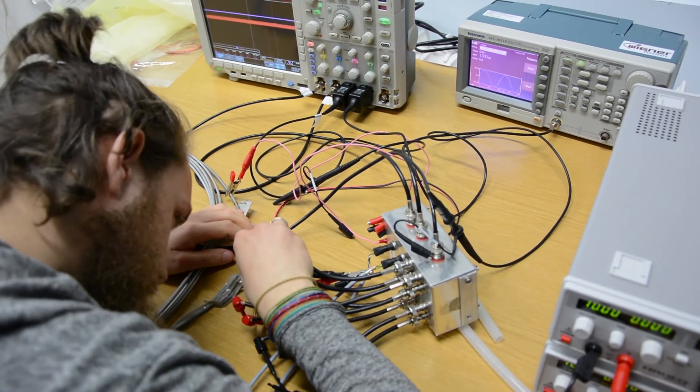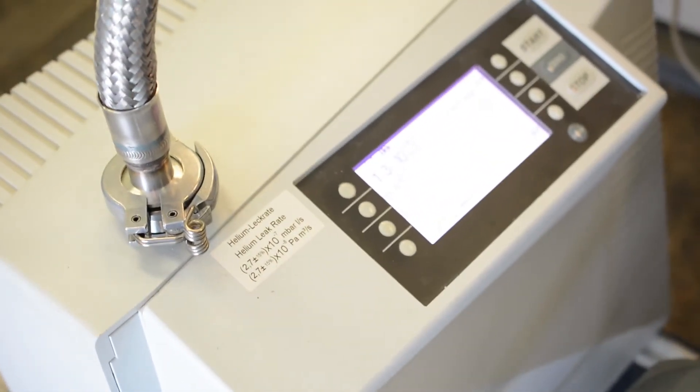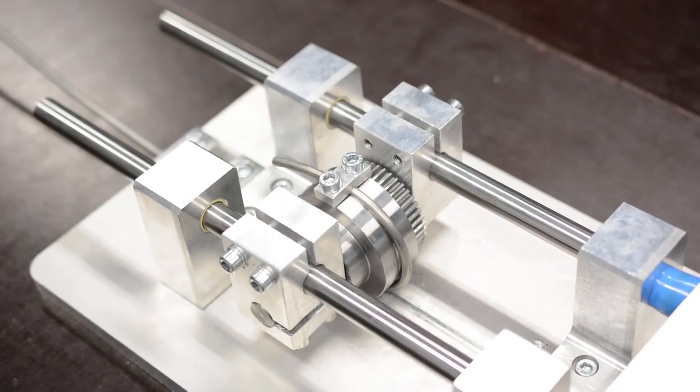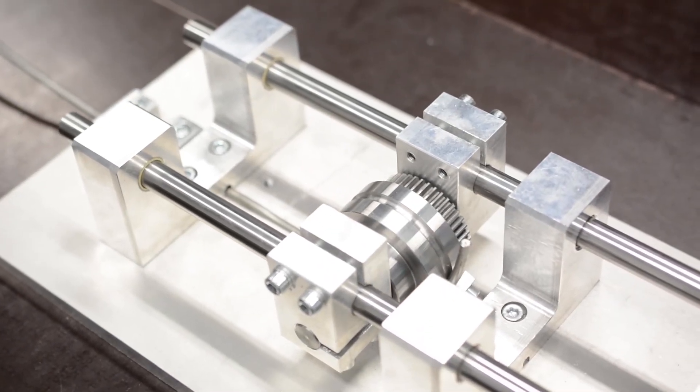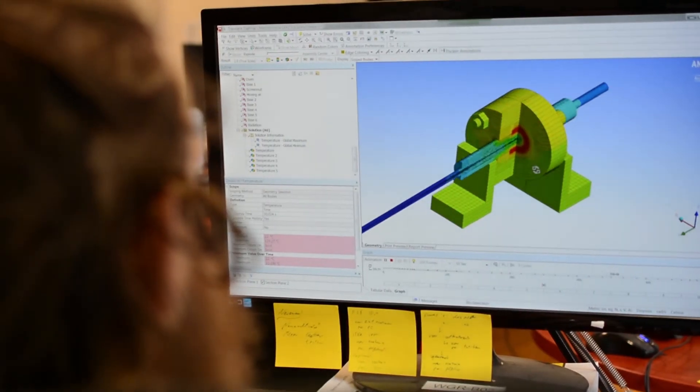We are also doing basic electrical tests, cross-talk tests, helium leak tests, and some mechanical tests as well, like the bending test and the impact test.